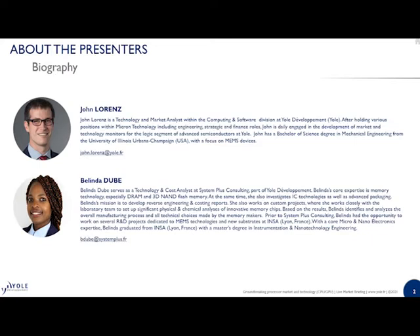Before we get started, I remind you that you are encouraged to submit questions to our analysts during all these live events using the Ask a Question window at the bottom of the screen. Questions will be answered right after the presentation. In case we don't have time to answer all of them, we will follow up by email. This live event is recorded, and you will receive tomorrow an email with the link to the recorded session.